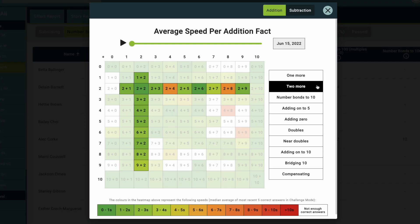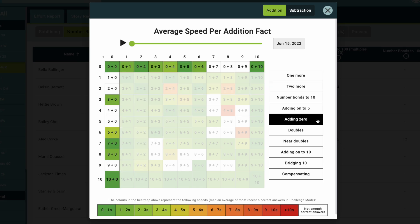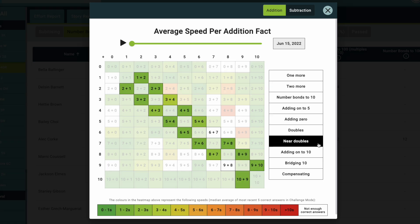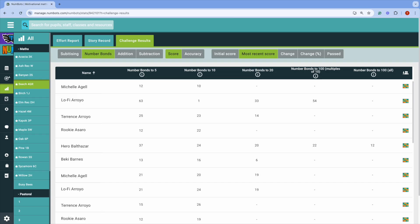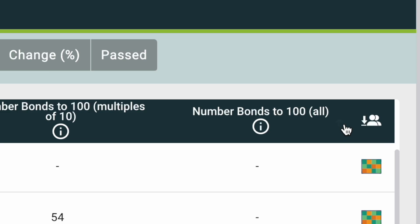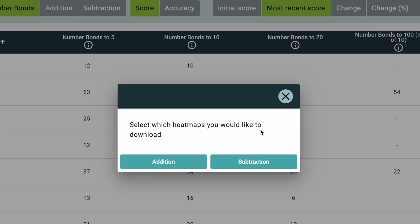Two: share heat maps. Did you know that Numbots generates heat maps for each student? These heat maps show the time taken to correctly recall different addition or subtraction facts in challenge mode. They are colour-coded and are a great way to share what your students have managed to achieve. Handing them out at a parents' evening is always a winner, as it quickly lets parents know where their child is doing really well and how they can help them improve in the future.